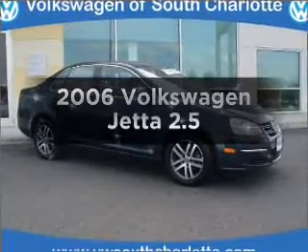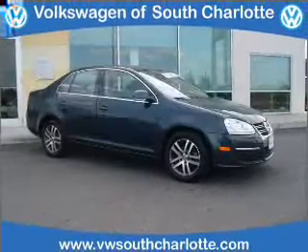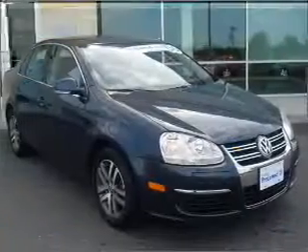Get noticed in this 2006 Volkswagen Jetta. If you're looking for an automobile with great attributes, look no further.